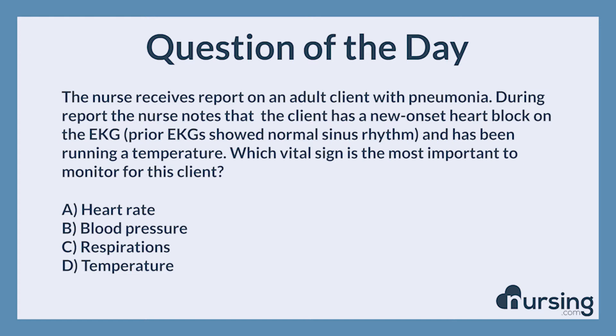Again — the nurse receives report on an adult client with pneumonia. During report, the nurse notes a new onset heart block on the EKG. Prior EKGs showed normal sinus rhythm and the client has been running a temperature. Which vital sign is the most important to monitor? A. Heart rate. B. Blood pressure. C. Respirations. D. Temperature.